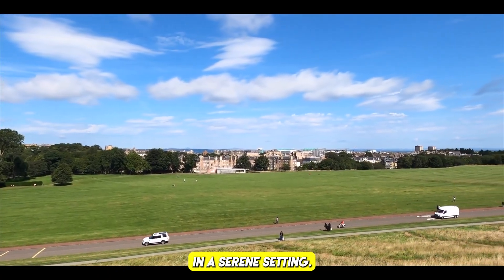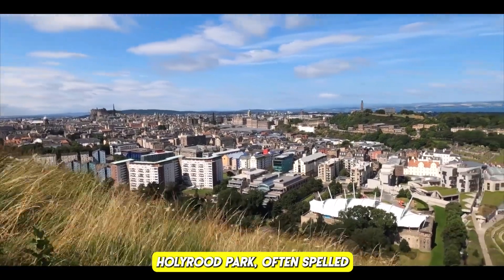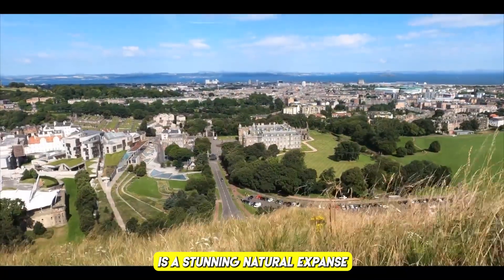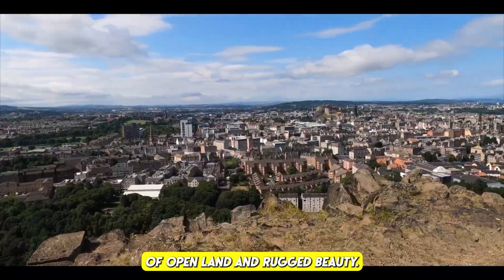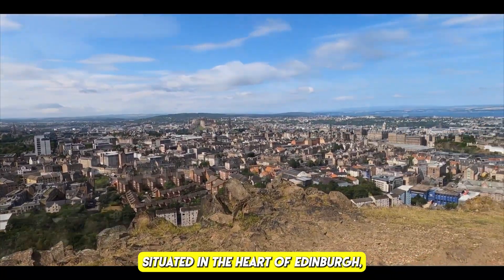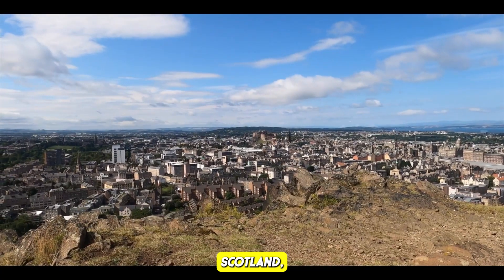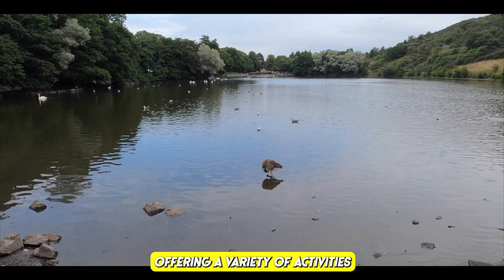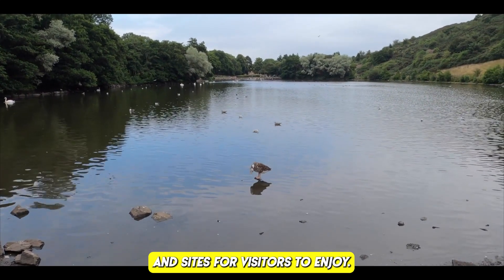Number four: Holyrood Park. Explore the park's natural beauty and relax in a serene setting. Holyrood Park is a stunning natural expanse of open land and rugged beauty situated in the heart of Edinburgh — a remarkable natural attraction offering a variety of activities and sites for visitors to enjoy.